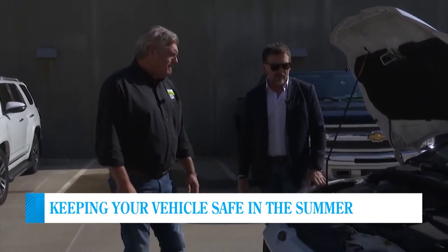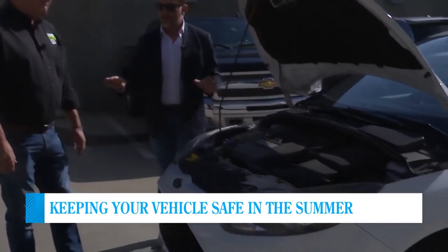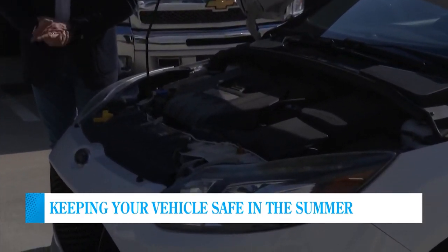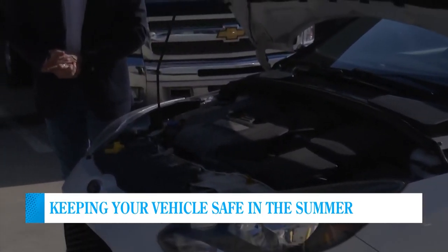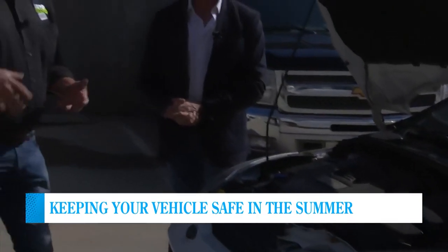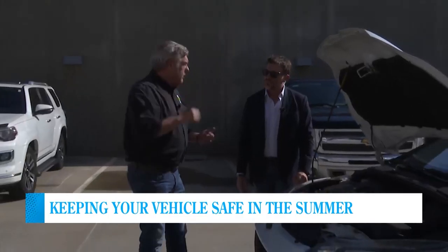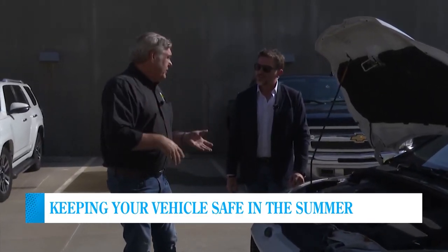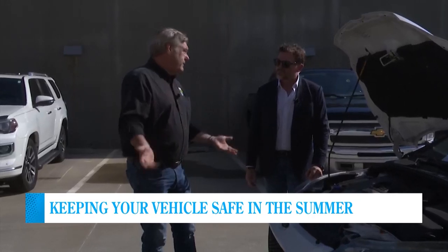Let's talk about the battery. During the wintertime, cold crank amps can drain your battery — but is it affected during the summer? Not as much, because you're not having to fight cold temperatures and the drops in temperature that affect the battery negatively. So it's not as big an issue as it would be in the wintertime. But always keep an eye on it — if the car is slow to start, you probably need to have a battery.